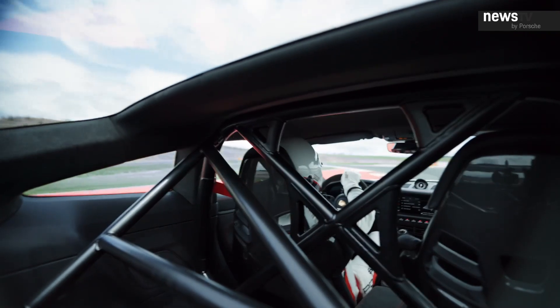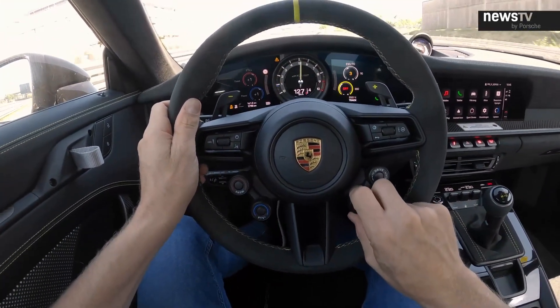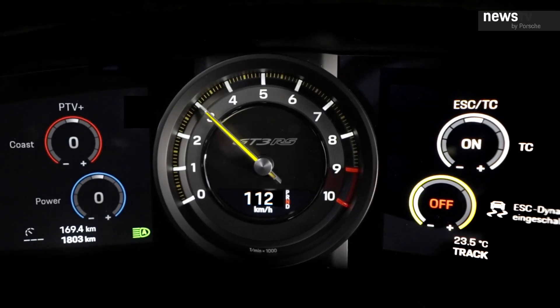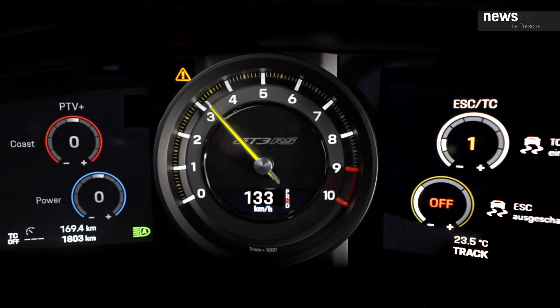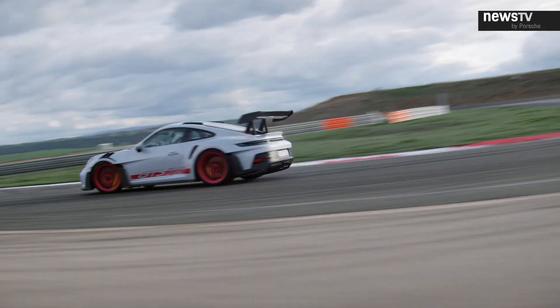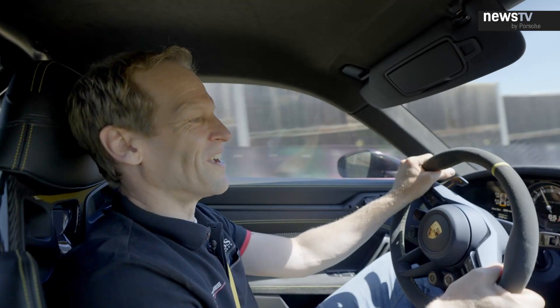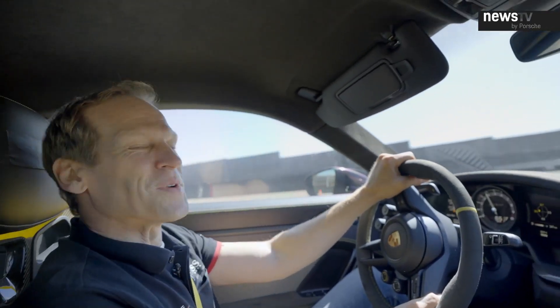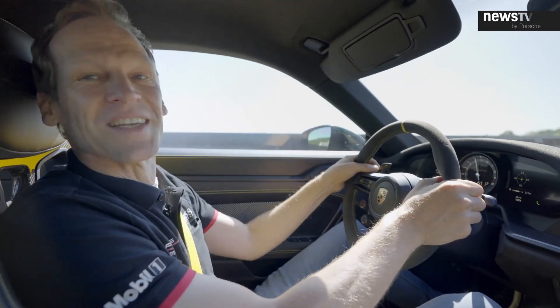Before, you could either turn the traction control on or off. But now, just like in the race car, we have a fully adjustable traction control with seven positions, and you can still switch it off to your liking. All of this makes it the best handling 911 road car ever on a race track. It's so much fun, especially in high-speed corners — the performance of the car is just amazing.